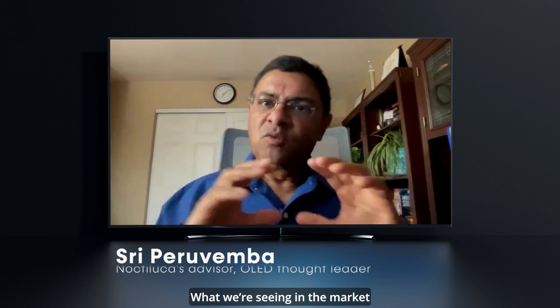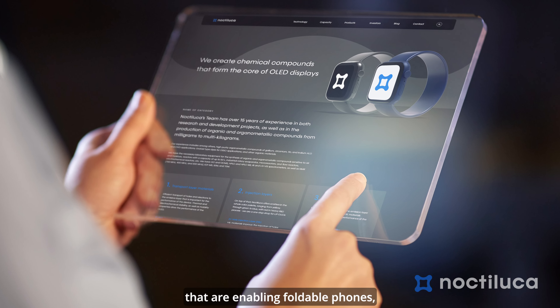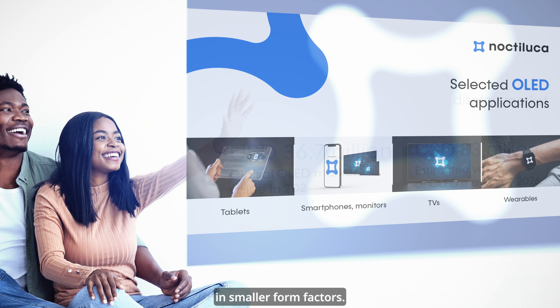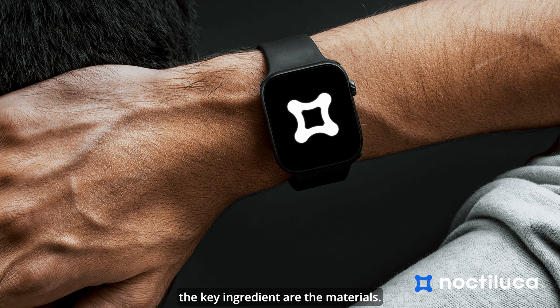The future of the display industry is here and now. What we're seeing in the market is a number of new display technologies that are enabling foldable phones, foldable tablets, and so forth, because the quest is to build larger displays in smaller form factors. So with this kind of a trend, the key ingredient are the materials.